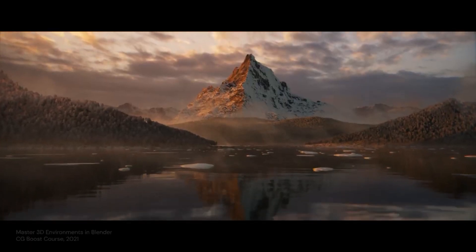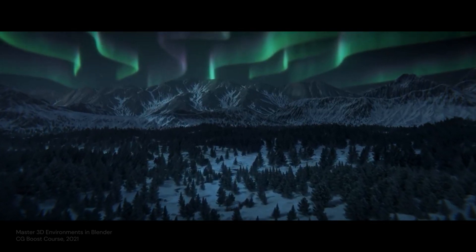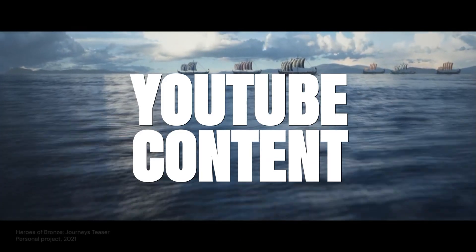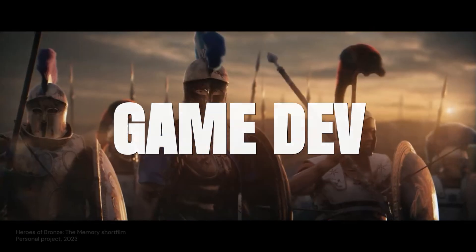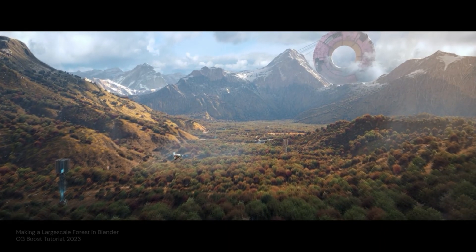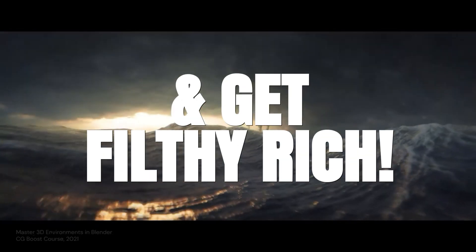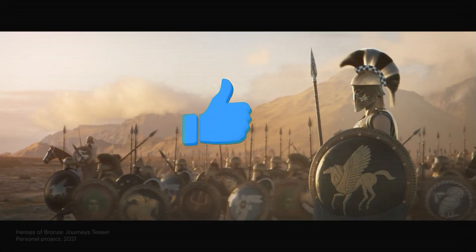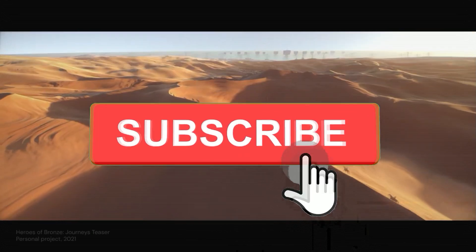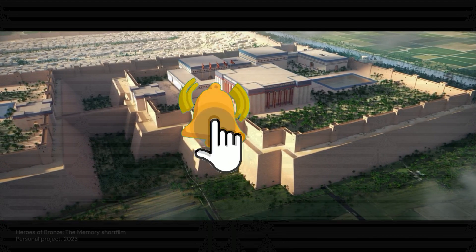There you have it, folks — the top 5 ways to get rich with Blender in 2024. Whether you choose freelance work, stock assets, YouTube content, game development, or NFTs, the opportunities are endless. So get out there, start creating, and turn your Blender skills into a profitable venture. If you found this video helpful, make sure to give it a thumbs up, subscribe to the channel, and hit that notification bell so you never miss an update. Thanks for watching, and I'll see you in the next video.